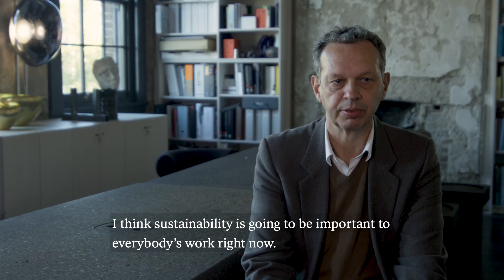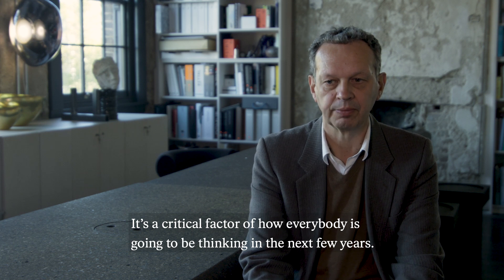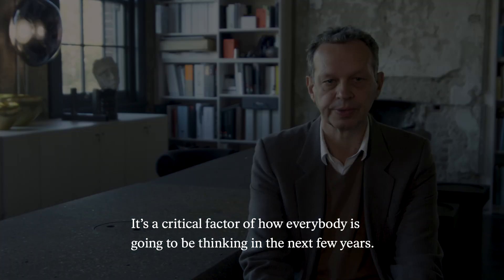I think that sustainability has got to be important to everybody's work right now. It's a kind of critical factor of how everybody's going to be thinking in the next few years.